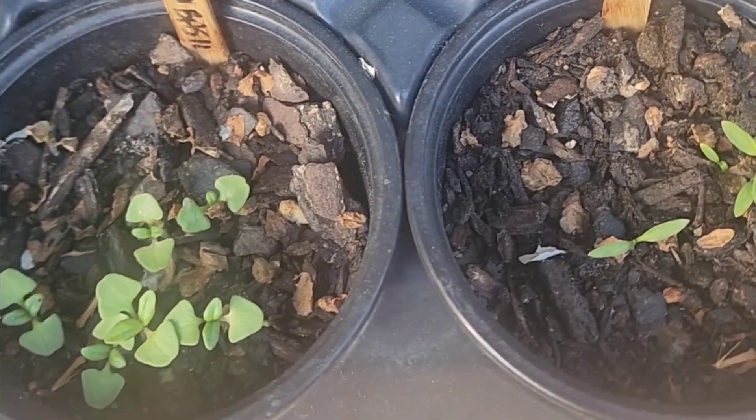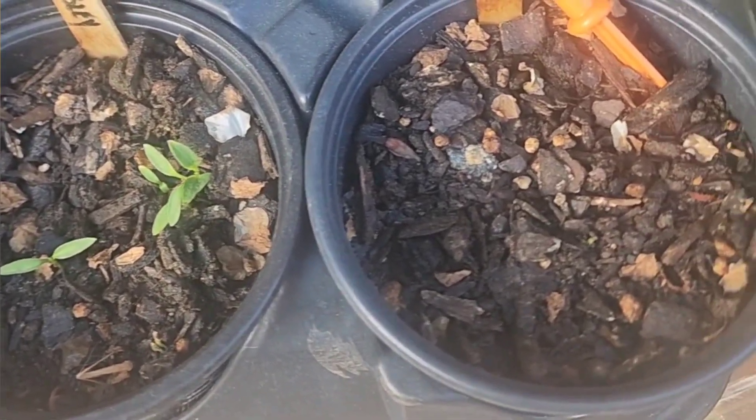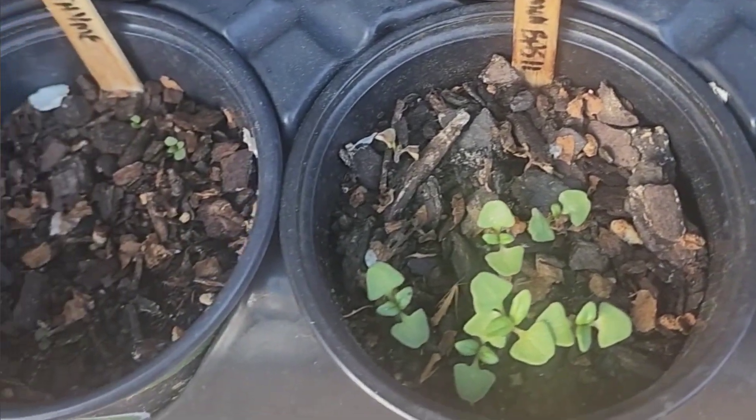There is some lemon basil and then parsley, but nothing else has germinated — or either they germinated and they're gone at this point.